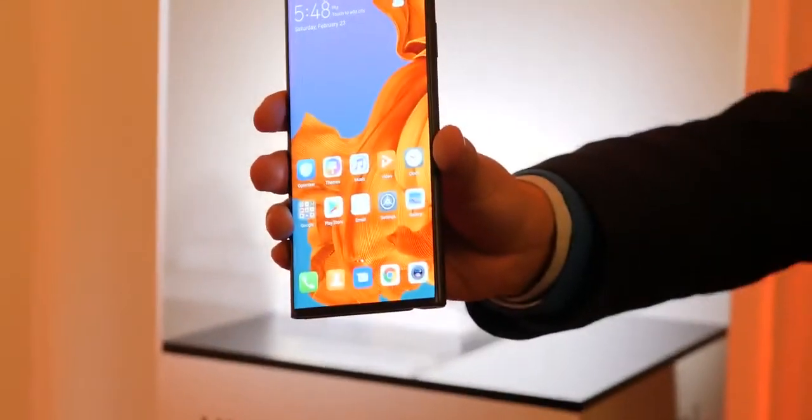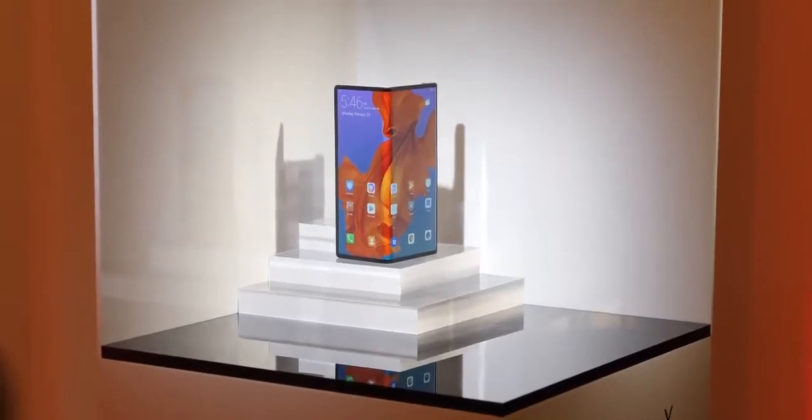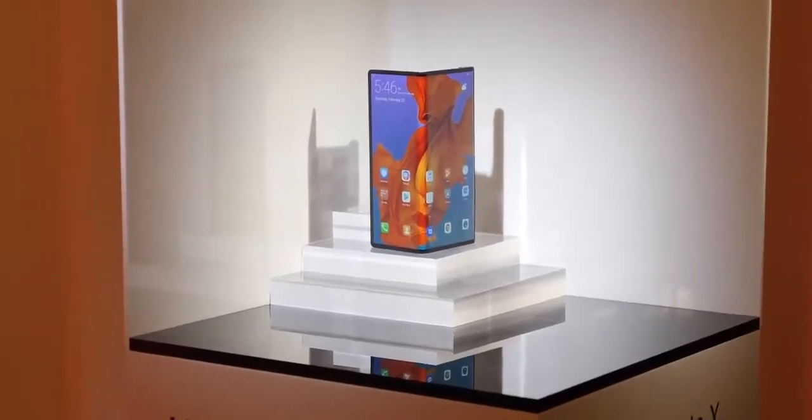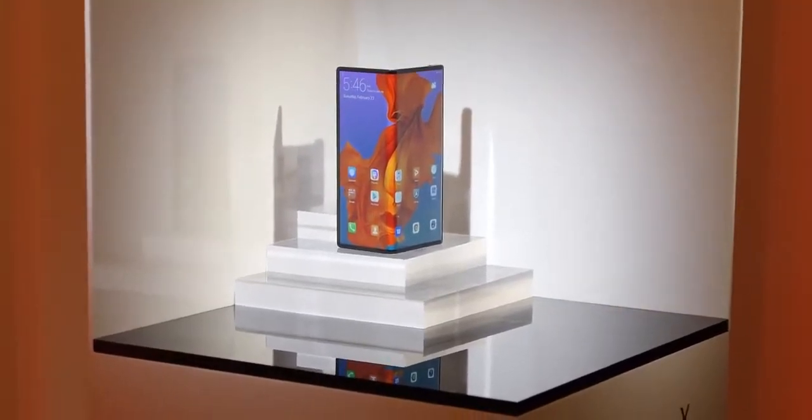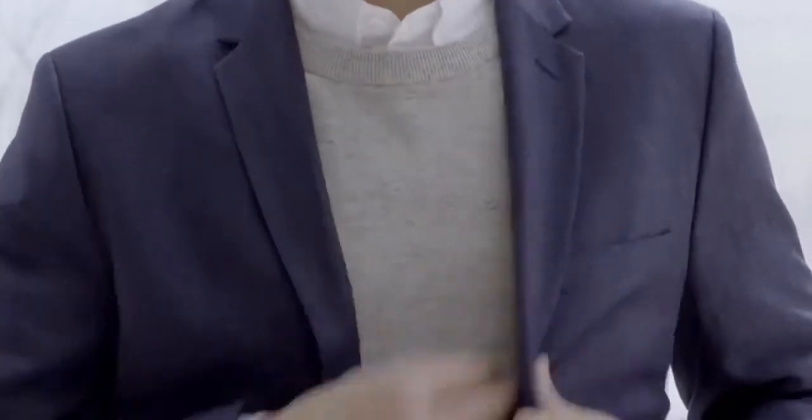What do you think about each one? Which are you more excited about? Which design do you like? I have to say, the Huawei looks really, really cool. I do like that hinge grip, but I also like the fact that I can close up my Galaxy Fold and put it in my pocket. I just wish that front display was larger.